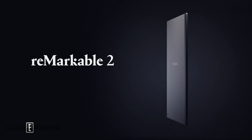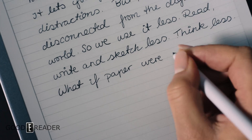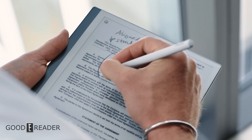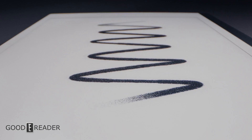Introducing Remarkable 2, the next-generation paper tablet — a revolutionary new way to take notes, read and review documents with a paper feel never experienced before on a digital device.